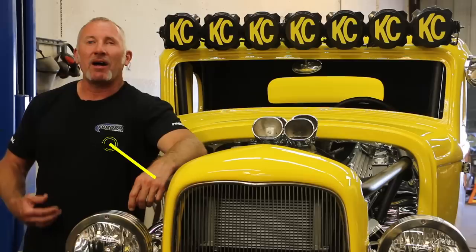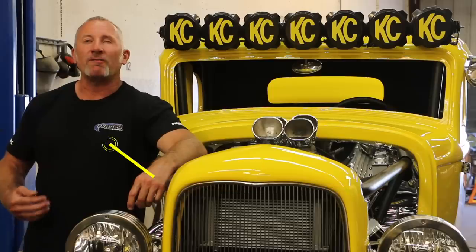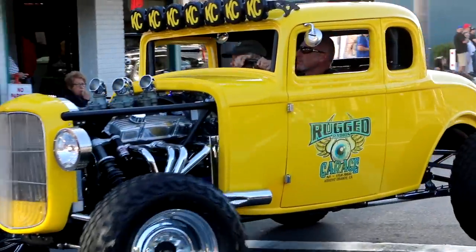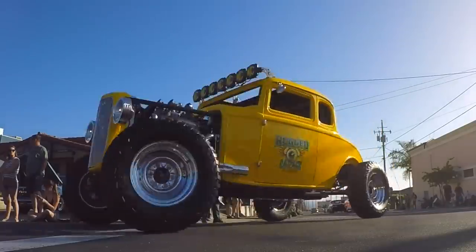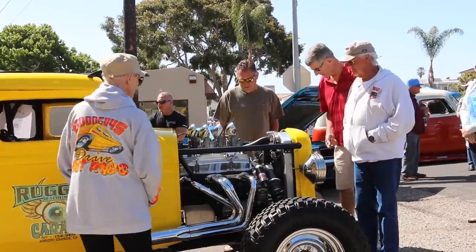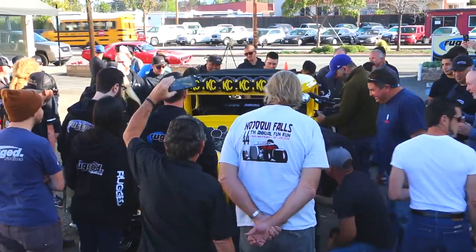My inspiration behind this build was American Graffiti — the 32 Ford five-window coupe, the Milner Special. I've always wanted to build one. When the Destination Polaris Project X came up, I thought, what better? Project X is all about building a Polaris Razor into something really cool. So we took the Polaris platform and put the Milner Special, the 32 Ford five-window coupe from American Graffiti, on it. It just doesn't get any better.